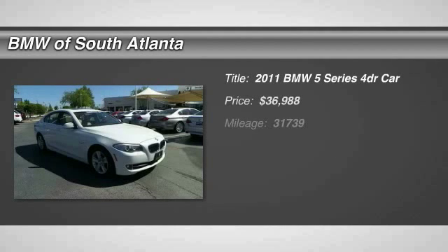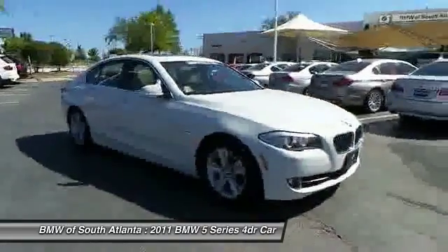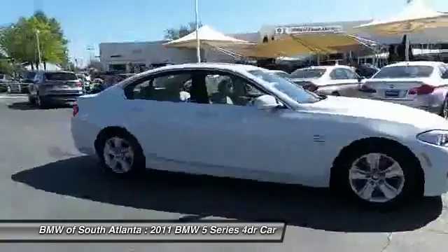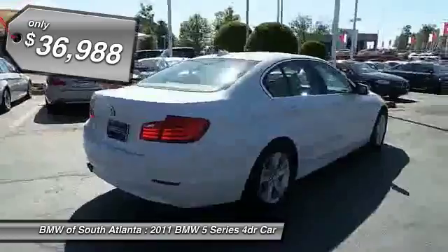2011 5 Series. The 5 Series incorporates bold styling cues that departed from BMW's traditional styling language. If you are looking for excitement and boldness, the 5 is for you and is priced below $40,000.